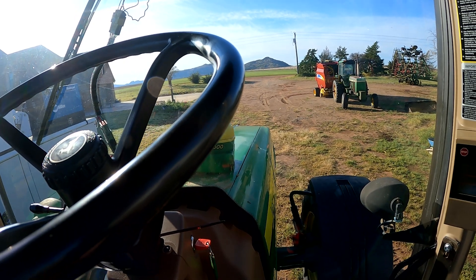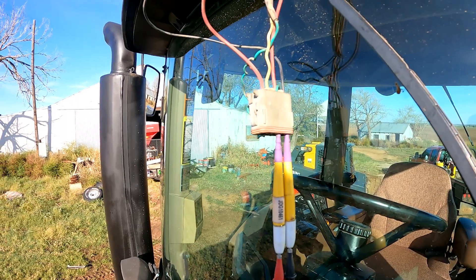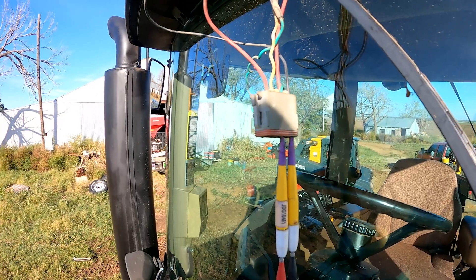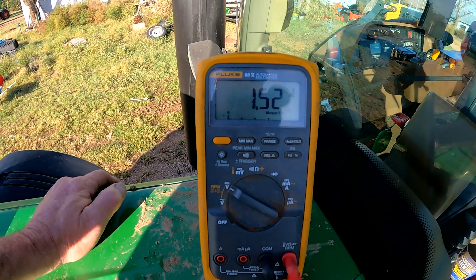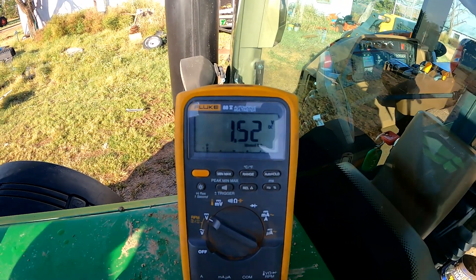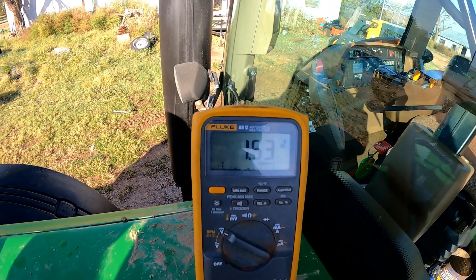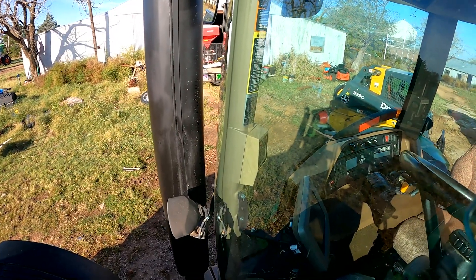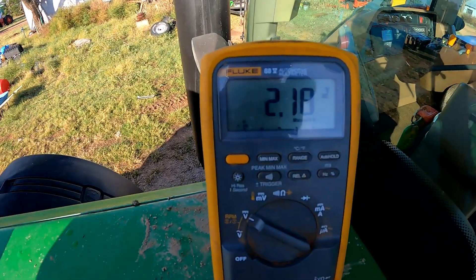We've checked voltage and ground at the connector coming out of the cab roof and we've got good voltage and ground - good 12 volt and ground. I'm hooked into CAN low at the moment and it's reading 1.5 volts, which is pretty strange. I would be expecting to see closer to two and a half volts. Switching over to CAN high communication voltage and it's reading 2.18.